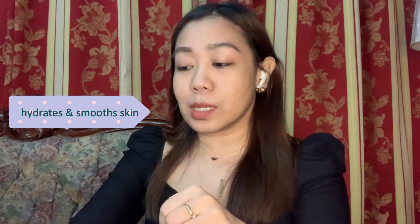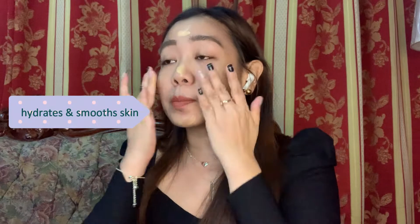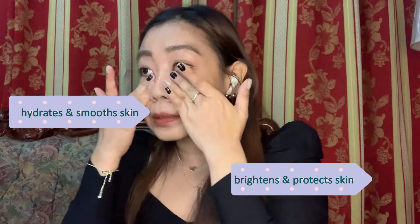This tinted moisturizer has a lot of benefits. Number one, it helps to hydrate, condition, and refine the look of skin for a softer and smoother complexion. Number two, it contains a Vitamin C derivative which is rich in antioxidants, so it helps protect against environmental aggressors and even out skin tone. I can see my skin looking brighter after applying this — it definitely brightens and protects your skin. It's very lightweight and has an advanced formula with broad spectrum SPF 30 which provides a translucent veil of color.